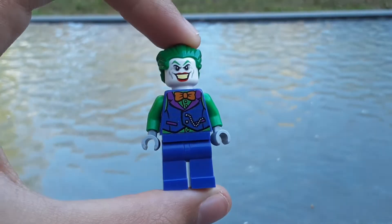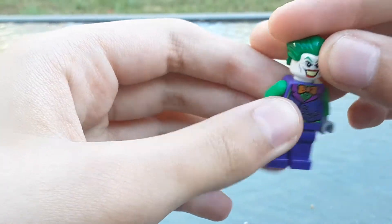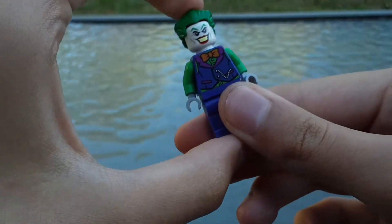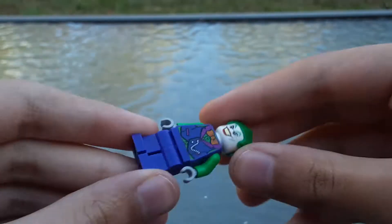This one is on the Joker Minifigure, which is pretty cool. Obviously there's been many Joker Minifigures because he's a pretty prominent character in Batman, and Batman has quite a prominent Lego theme.